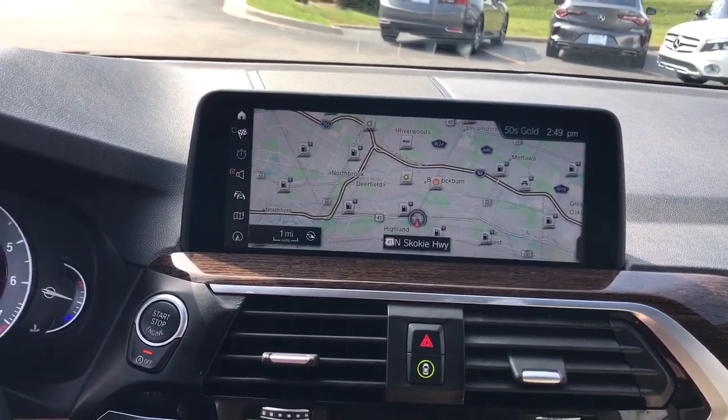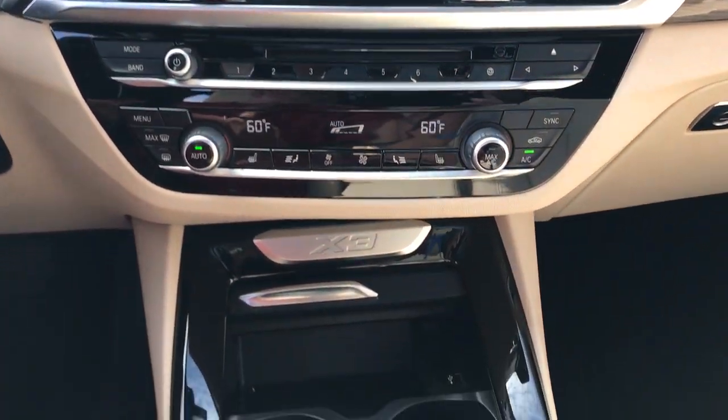Feel the thrill of the chase when you accelerate in the up-for-anything X3. Test drive it today.